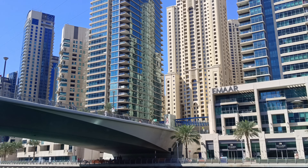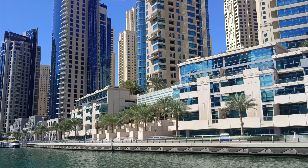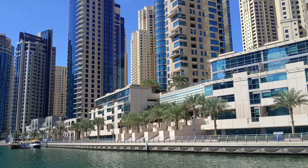Welcome to the second story about Dubai, a magnificent city in the United Arab Emirates.